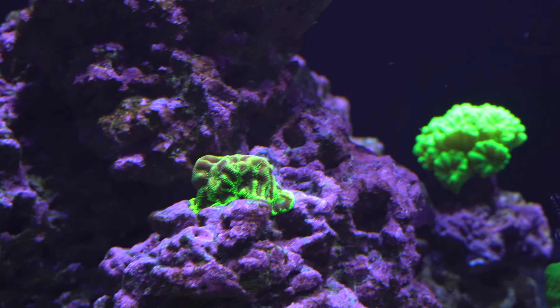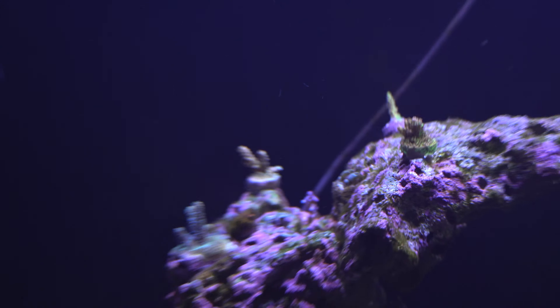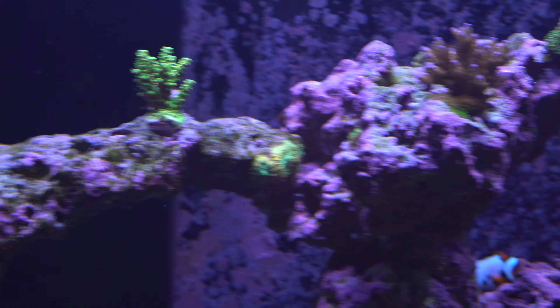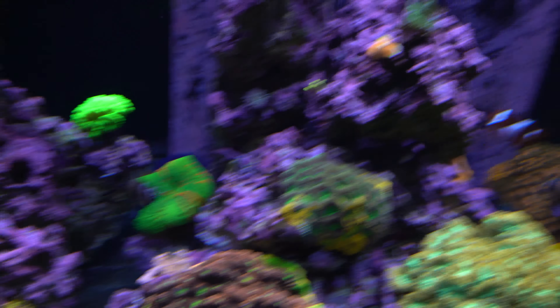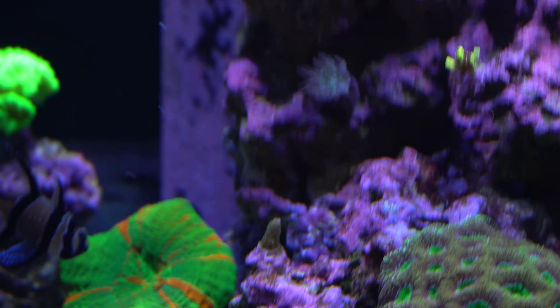Maybe zoom a little bit. One of my favorites is hiding back there. Most expensive coral — it's a tiny little guy right there. Got another guy right there.